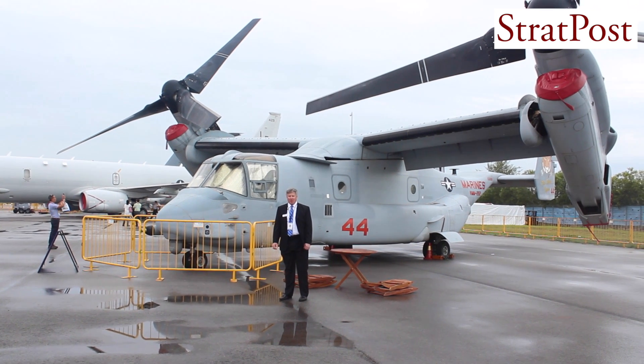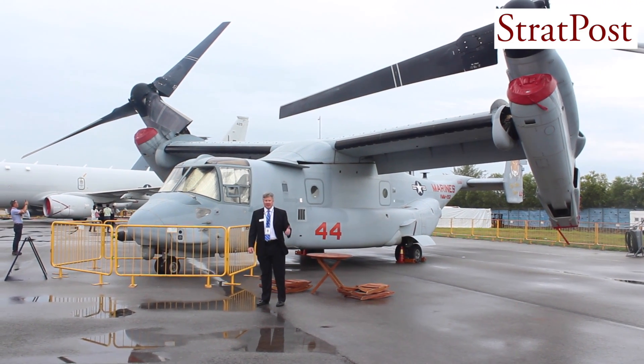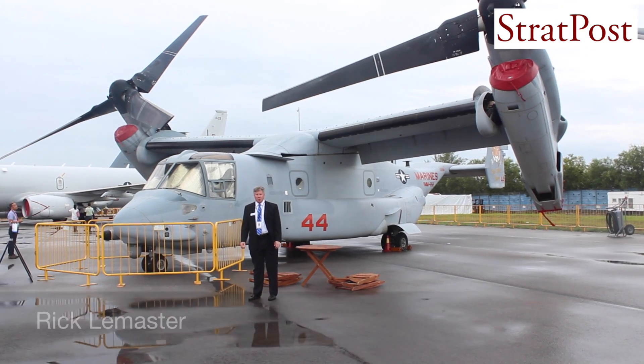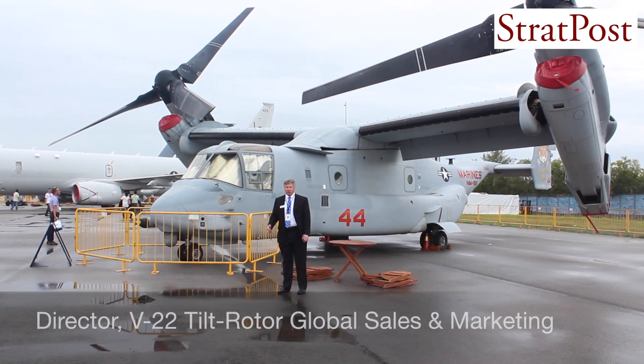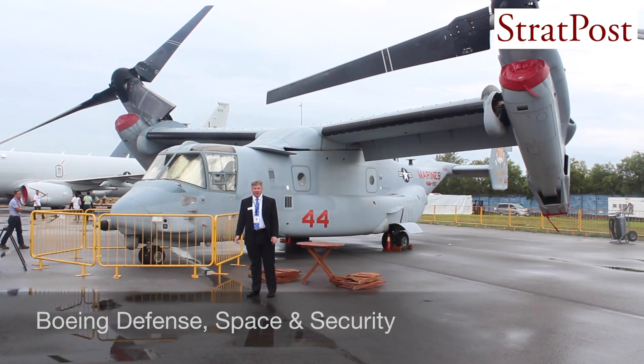Hi, I'm Rick LeMaster with The Boeing Company, and I'm standing here with a V-22 Osprey. This aircraft came here with the Marine Corps out of their squadron in Okinawa, VMM-262, and they are graciously allowing the aircraft to be used for a static display here at the Singapore Air Show 2016.